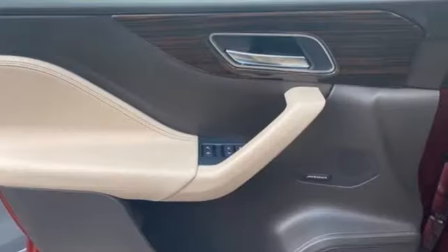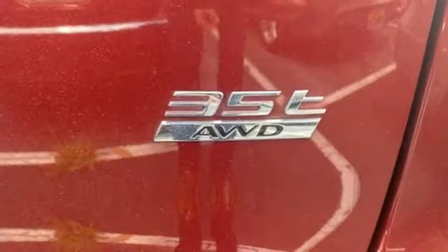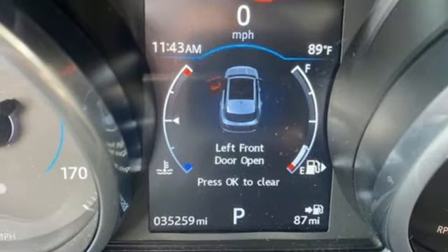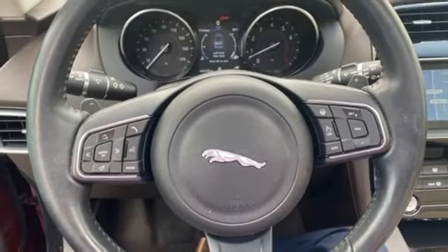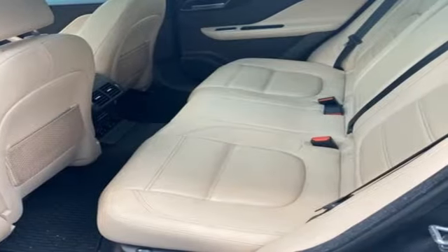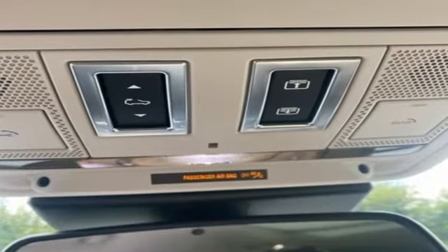Intercooled supercharged V6 engine, four-wheel drive, integrated navigation system with voice activation, refrigerated box located in the glove box, front heated leather bucket seats, auto-dimming rearview mirror, wireless audio streaming, in-control apps, dual zone climate control, front and rear parking sensors, and automatic transmission.